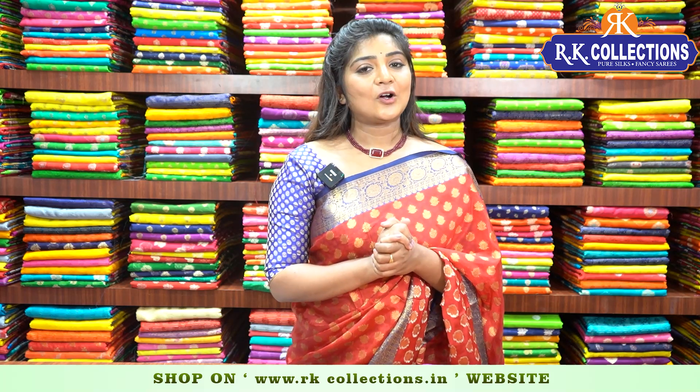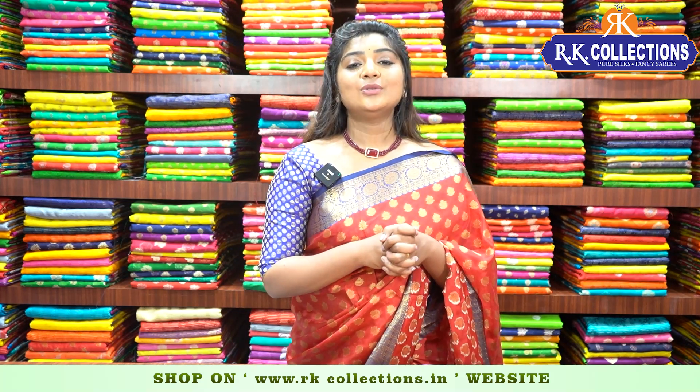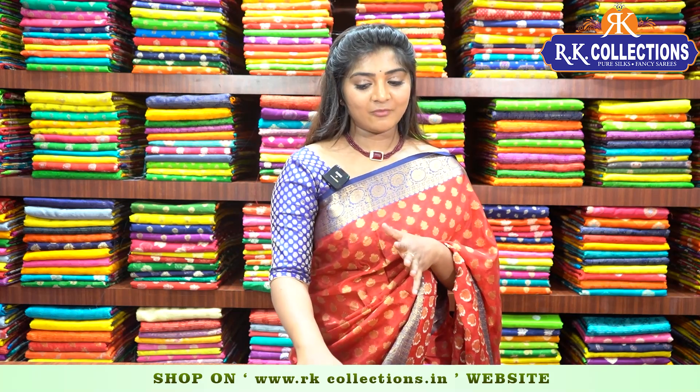If you have any doubts, you can call the contact number and we will explain it clearly. And once again, the price is Rs. 2110 for the same fabric.